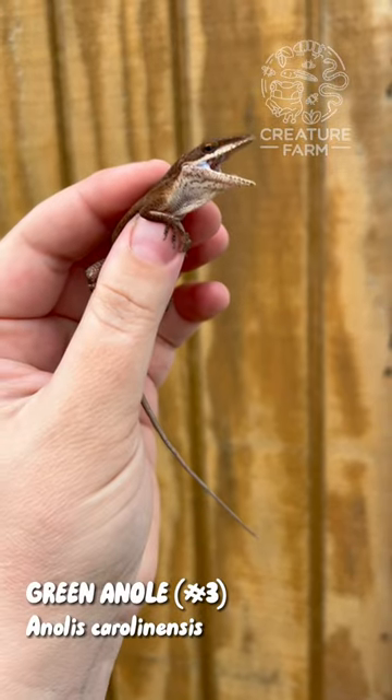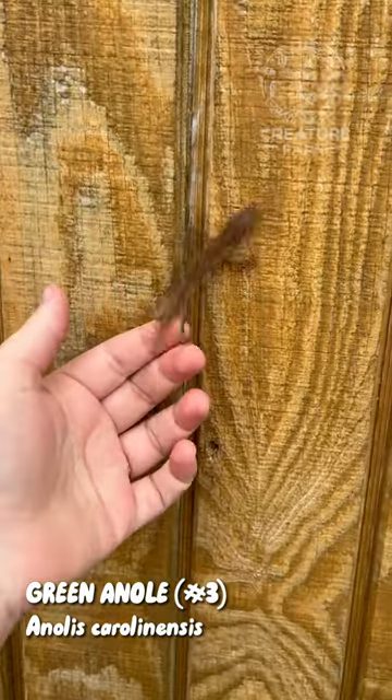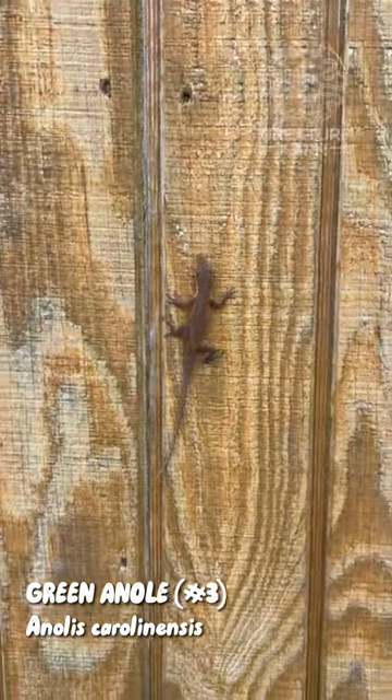This guy had perked up a lot since I got him home, so I decided it was time to let him go. Bye friend, have fun!